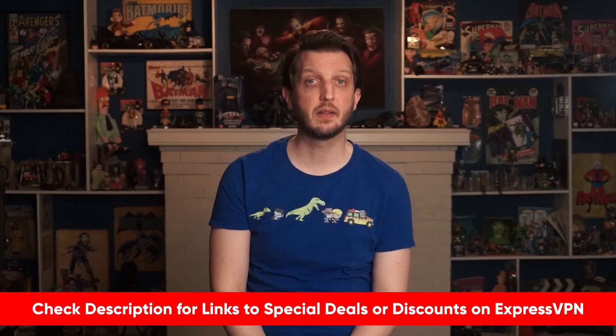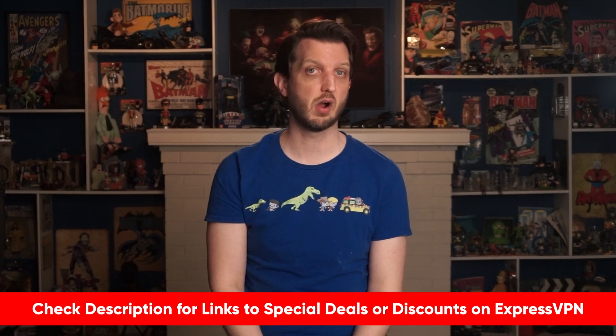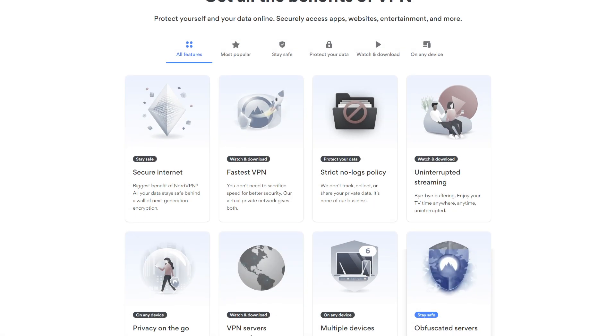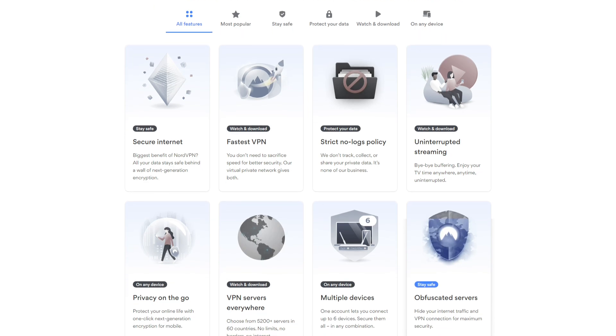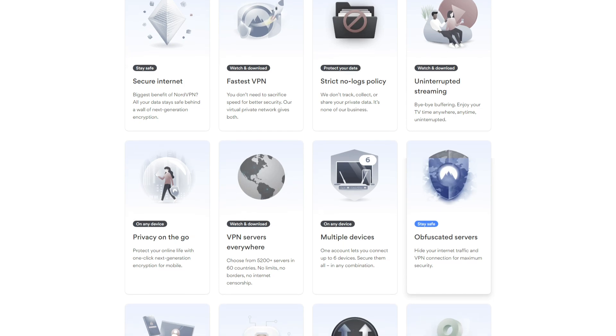If you'd like to give Express a try, I'll include a link in the description where you can learn more and save some money off the regular price. Which brings me to my second recommendation for a Windows 10 VPN, which is NordVPN. Nord is one of the best services for security, and they have a broad range of security features like Double VPN and Onion Over VPN.